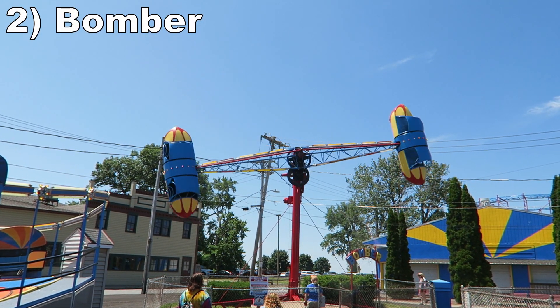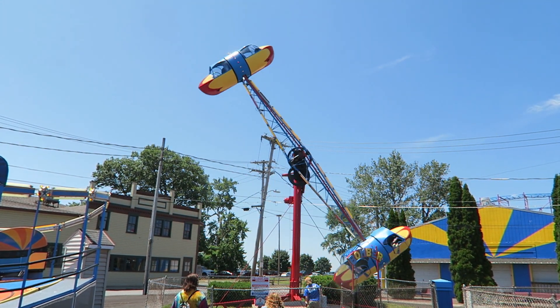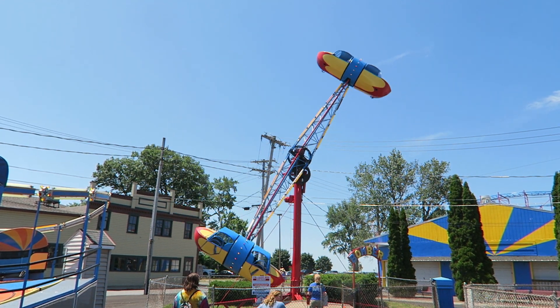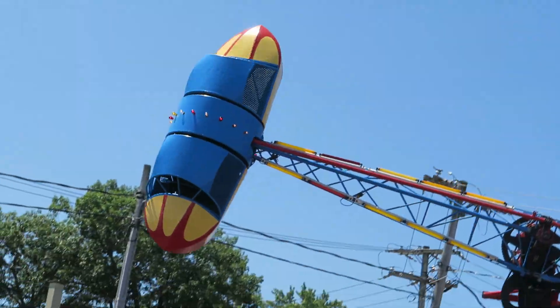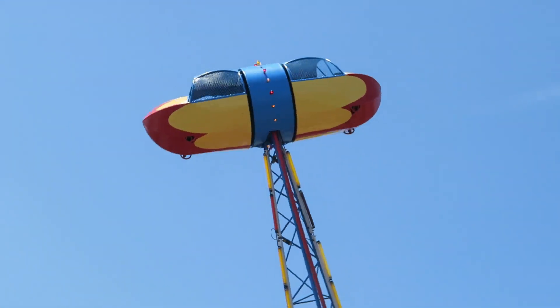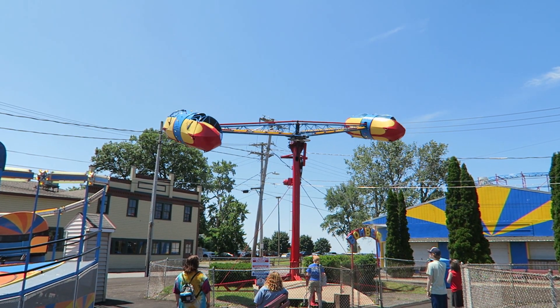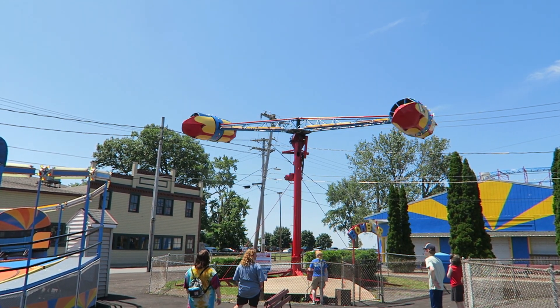Number 2: Bomber. This is an Eyerly Roll-O-Plane and the best one I've encountered. It has a higher top speed than usual, accentuating the forces. When vertical, you get the disorienting twists keeping you upright, but on this one you go fast enough to get some weightlessness over the top. When horizontal, you get some of the craziest laterals of any attraction — I was being ragdolled all across the vehicle.